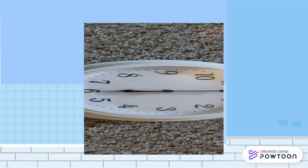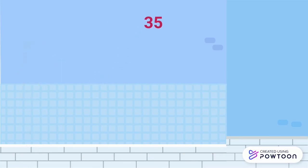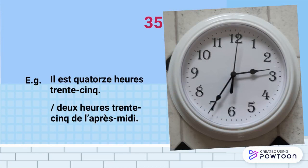Let's now move on to the other half of the face of our watch, with the minutes between 31 and 59. With 35 minutes, you generally use the same system as just mentioned. For instance, il est 14h35, au 2h35 de l'après-midi.